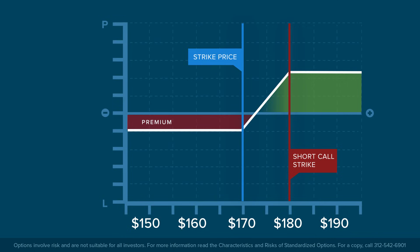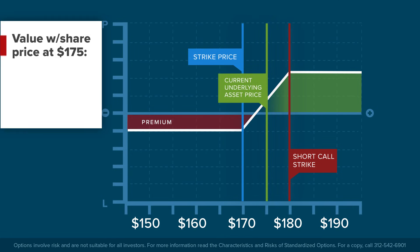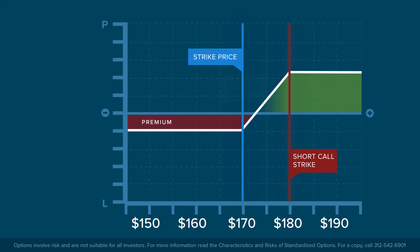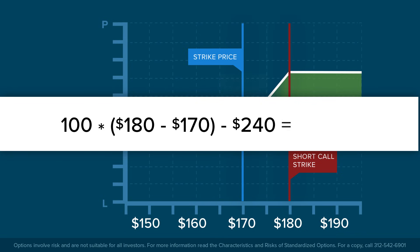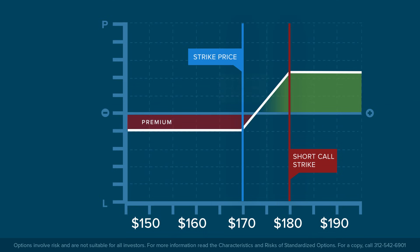Profits grow from that point, penny for penny, as the share price increases. At $175, the call option is worth $500, less the $240 paid for the option, or $260 profit. The maximum profit from the trade would occur at the higher strike price or above, and is defined as the distance between the strike prices minus the initial cost of the trade — that's $100 times ($180 minus $170) less the net premium of $240, or $760. Above a share price of $180, the spread is always worth $760 to the investor since both call options increase at the same pace. Profits on the long $170 strike call are equally offset by losses on the sold $180 strike call.